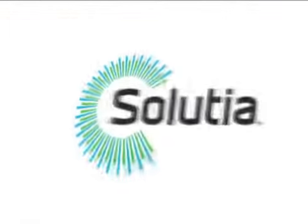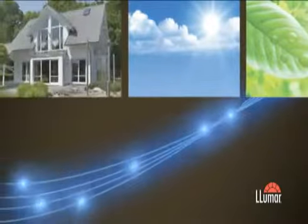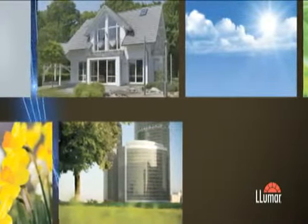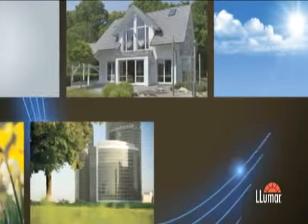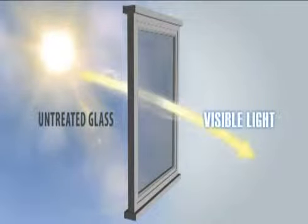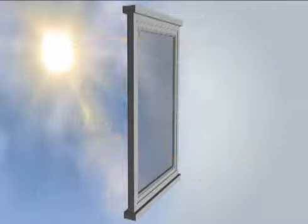Developed as part of Solution's ongoing commitment to energy efficiency, EnerLogic glass insulation technology offers excellent value by helping to reduce energy consumption, lowering a building or home's carbon footprint, and preserving natural resources. These revolutionary low emissivity, or low-E, films dramatically improve the insulating performance of windows.